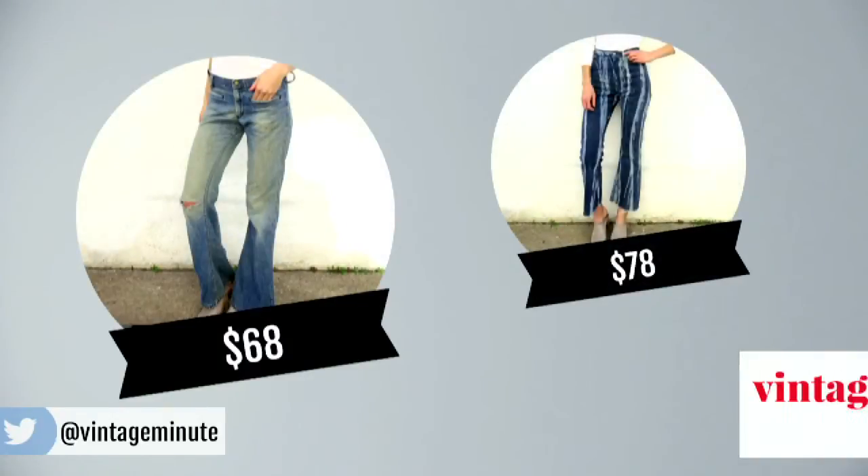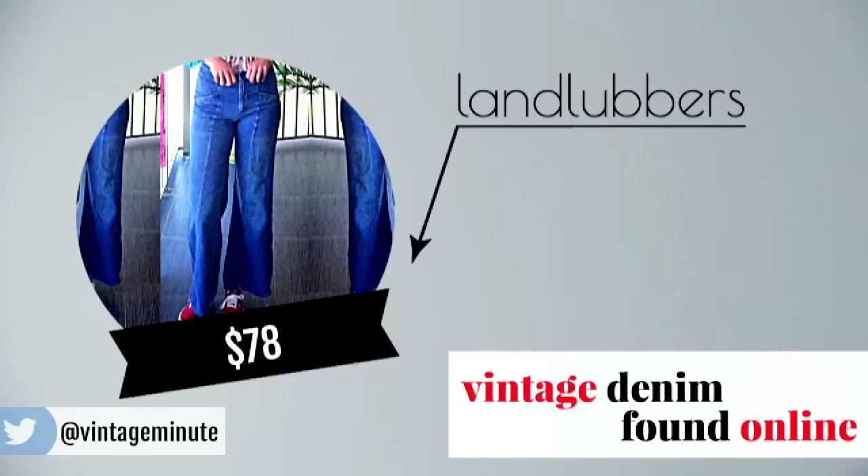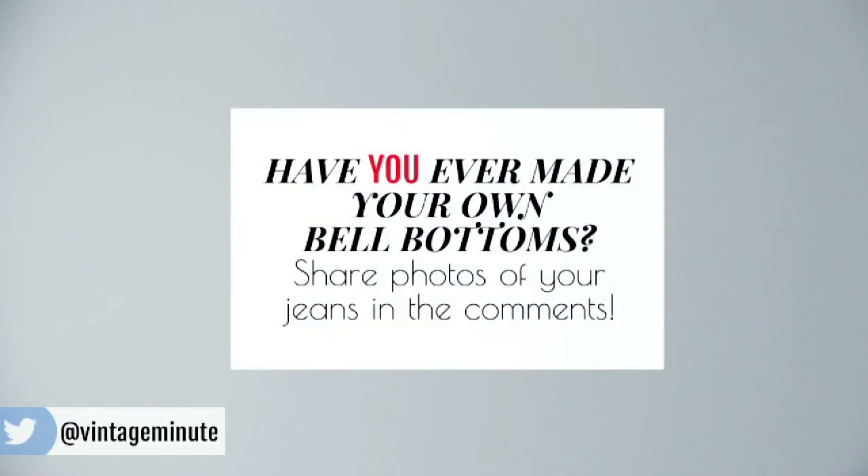No bell-bottom blues here! The ones we recognize today really became popular in the 1960s as a symbol of hippie counterculture. People would cut their denim along the seams of their straight legs, adding in a triangle of fabric to create the wider silhouette. By the 1970s, bell-bottoms became the mainstream fashion.